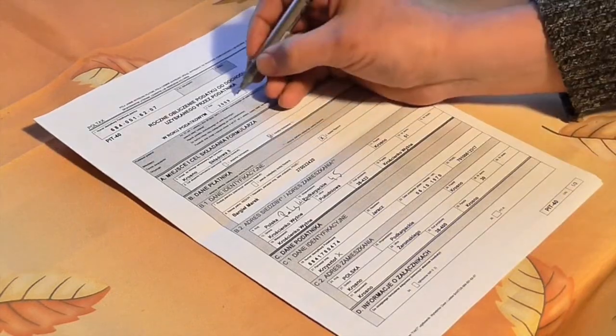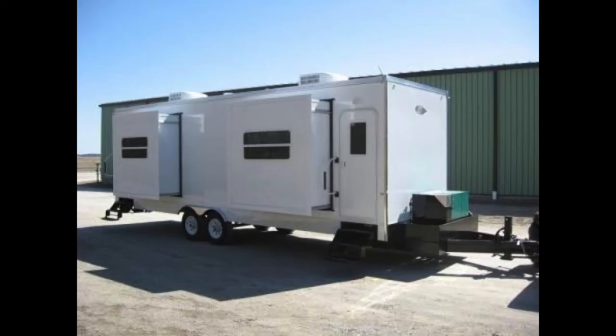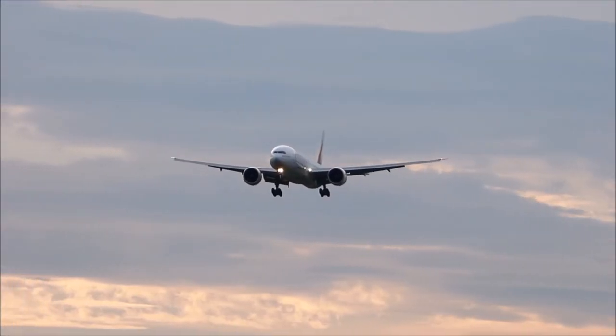Big-name also means big pay — like, for some of the actors, a couple million big pay. And you also need to provide things like trailers, food, transport, and all that stuff.